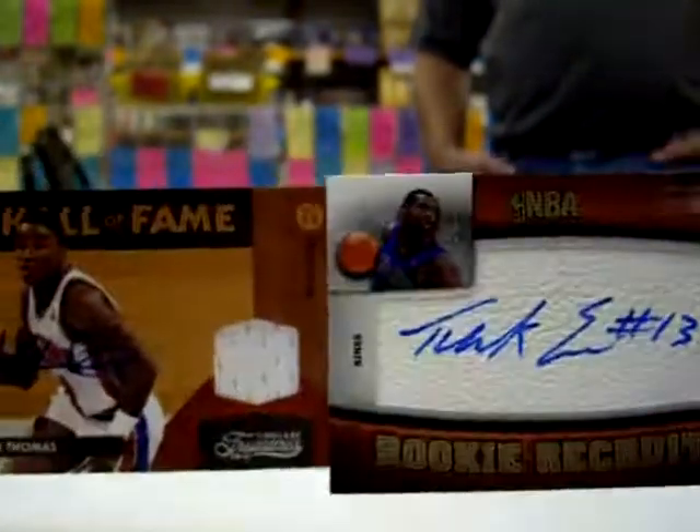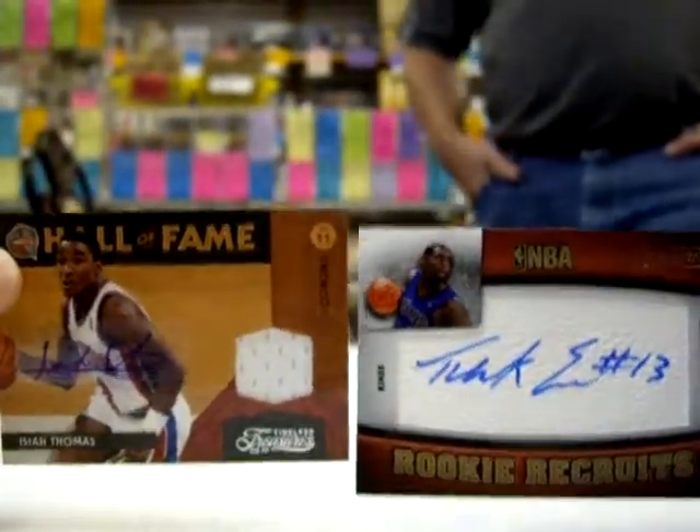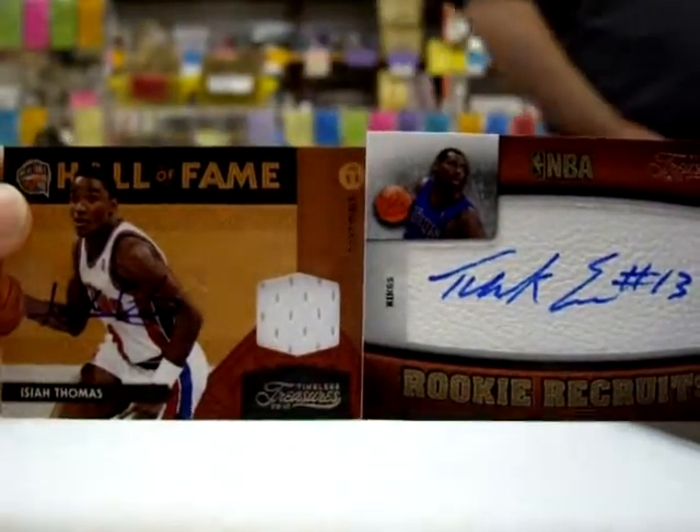That was a really nice box. There you go. Alright folks, thanks again for watching and good luck.